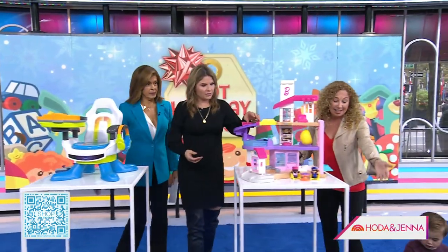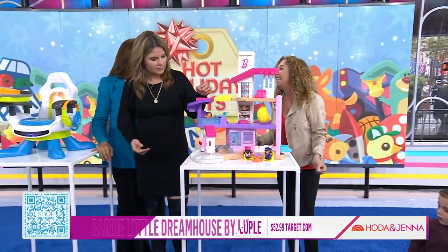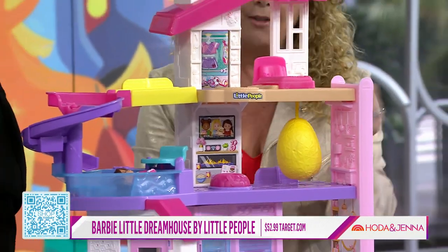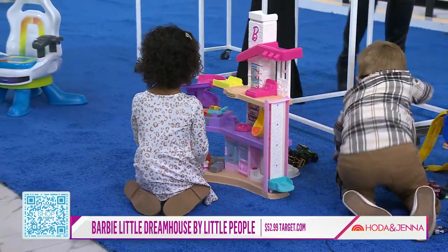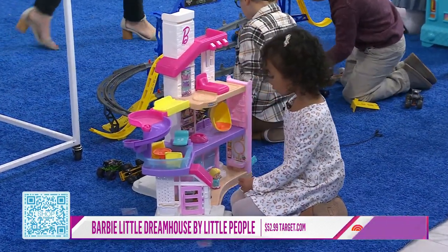And look at this — this is so cute. It's our Barbie Little Dream House by Little People. It's adorable. It's got three levels of play, a working elevator, touch points for lights, and the best part — what we all want — a rotating closet. You guys are doing such a good job!